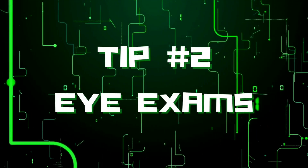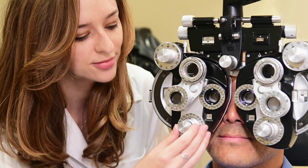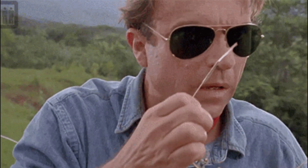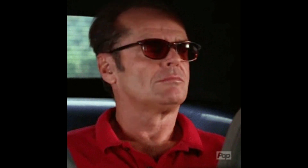Tip number two: get regular eye exams. Your eye doctor can check for eye problems before you even have symptoms, and catching all eye conditions early greatly improves the success of treatment. Tip number three: wear sunglasses when you're outside. Choosing sunglasses that block 99% or more of the sun's ultraviolet radiation really helps protect your eyes.